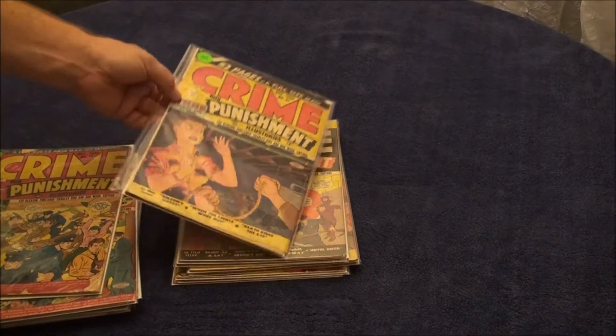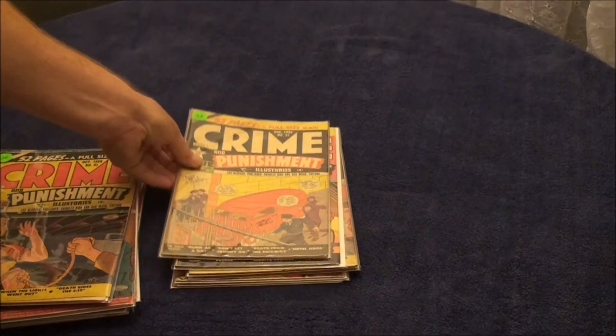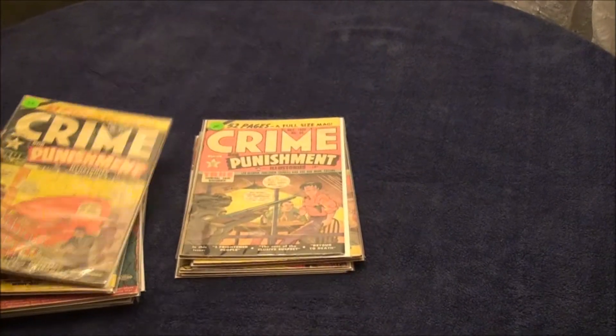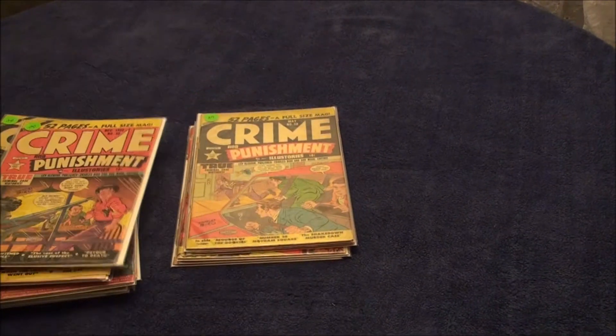Here's number 31, it's a 3.5 to a 4.0, it's got Spine Roll on it. Here's number 32, 4.0 to 4.5 with marble chipping. Here's number 33, 5.5 to 6.0 Staple Rust — it's the best one in the collection.